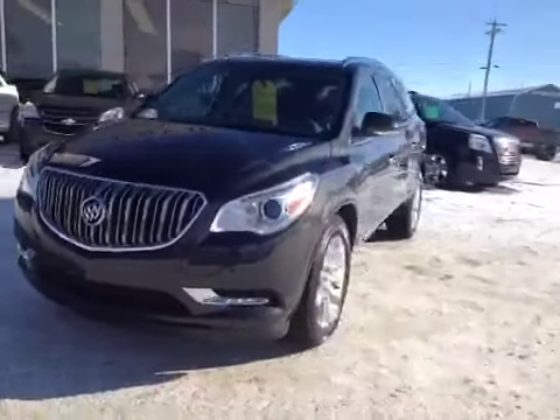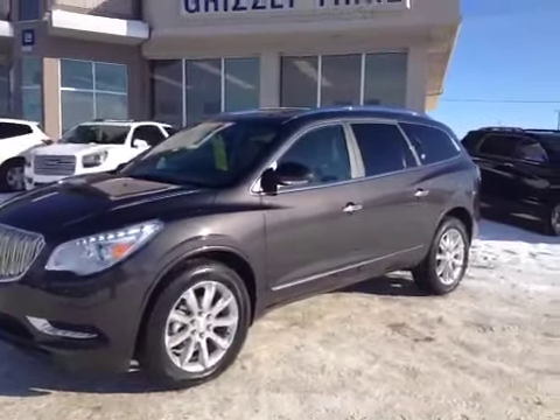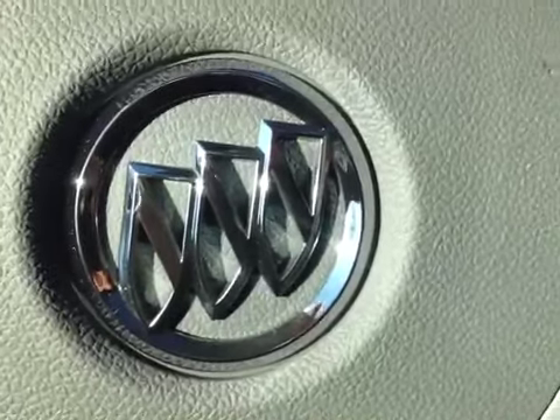This is a beautiful vehicle. You really need to come down to Grizzly Trail Motors in Barrhead and check this Buick out. Let's have a look at the interior of this 2013 Buick Enclave.